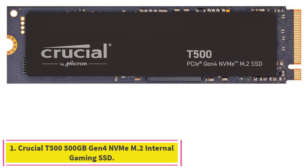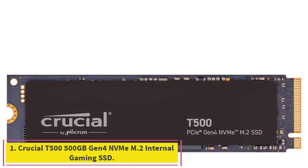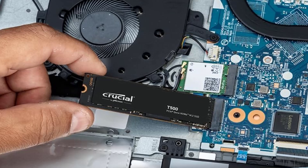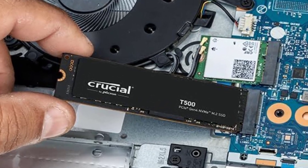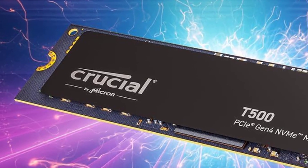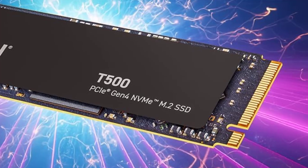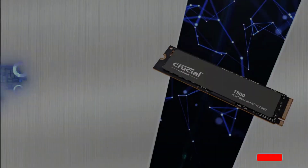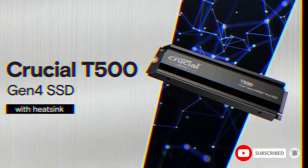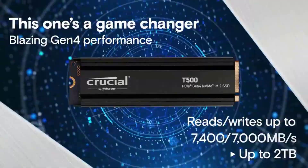Starting at number 1: Crucial T500 500GB Gen 4 NVMe M.2 Internal Gaming SSD. Micron's Crucial T500 is among the best full-featured PCIe 4.0 internal solid-state drives you can buy for building or upgrading a high-end PC. Available in both heatsink and non-heatsink versions, with strong benchmark scores and high-quality software included. Compatible with PlayStation 5.